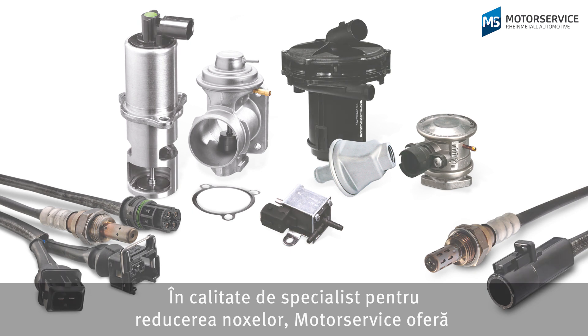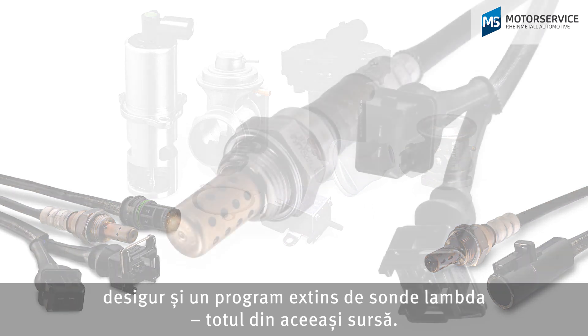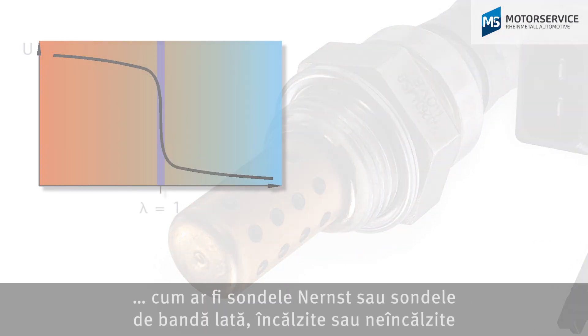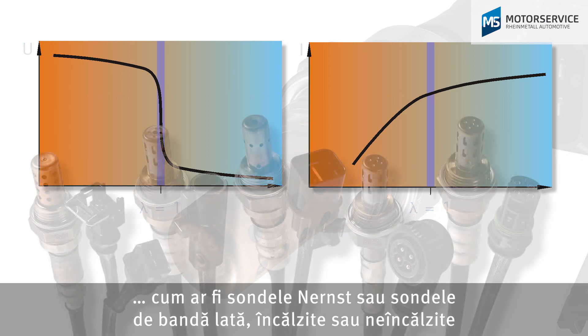As a specialist in emission control, motor service offers a comprehensive lambda sensor range, all from a single source. They're available in different models, such as jump probes or wide-range lambda probes, heated or unheated, and with various connections for the different vehicle types.